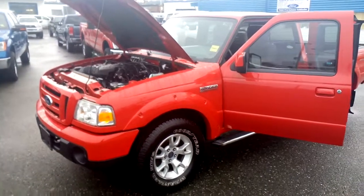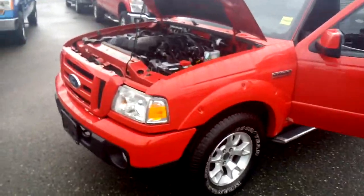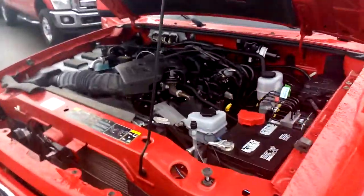Hi Willard and Cheryl. This is Nick from Steve Marshall Ford. I'm just doing a quick video of the truck for you here, trying to touch on everything. It's in great shape.